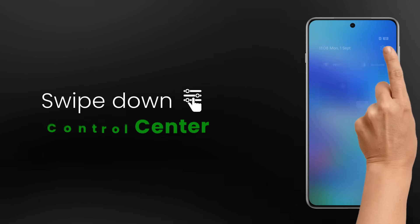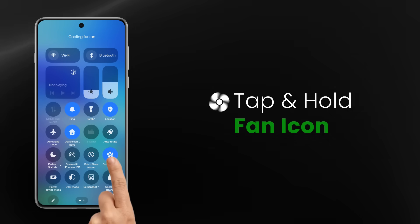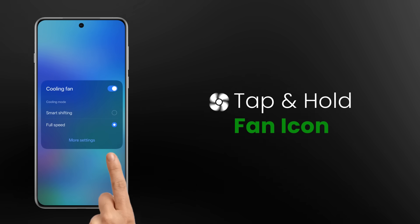To enable, just swipe down the control centre and tap the cooling fan. Press and hold the fan icon to explore all customisation options.